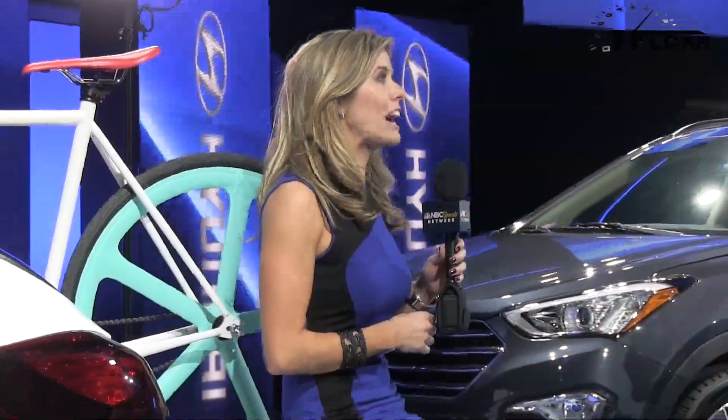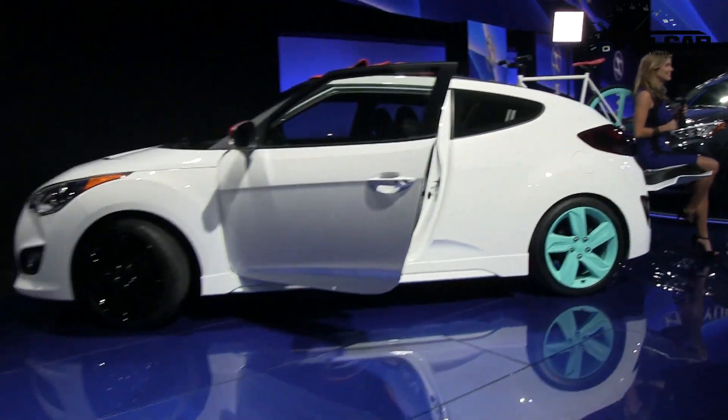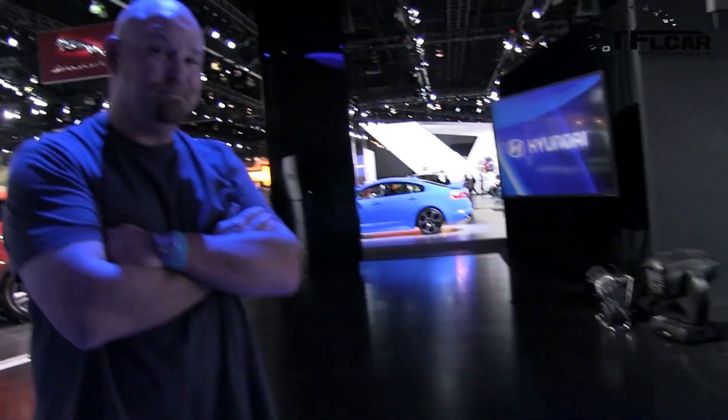I hate to tell you tomorrow, but I don't think you're quite the demographic Hyundai was aiming for when they built this. Not bad, huh? The car of the girl, Nathan.